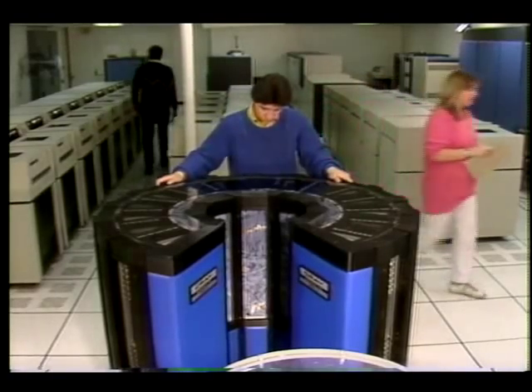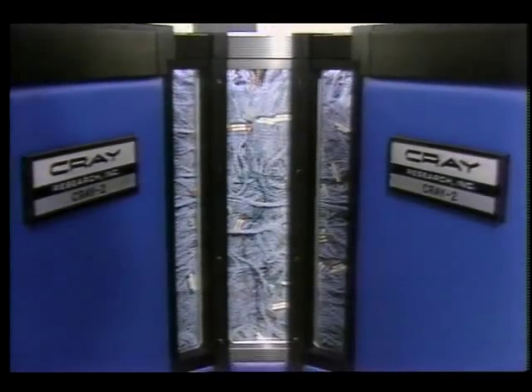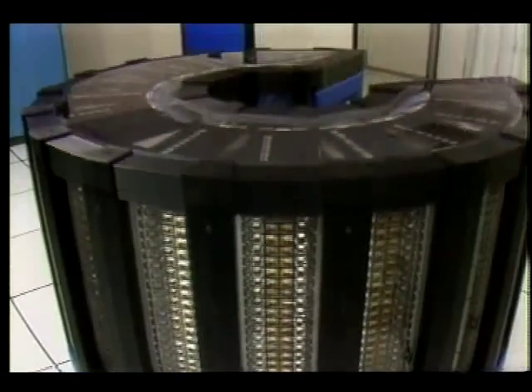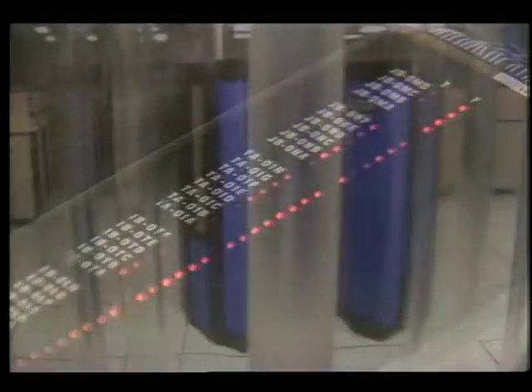The Cray 2, though much smaller than the previous generation Cray, is faster than any computer in the world, performing 250 million calculations per second. It also has ten times more memory than any existing machine.